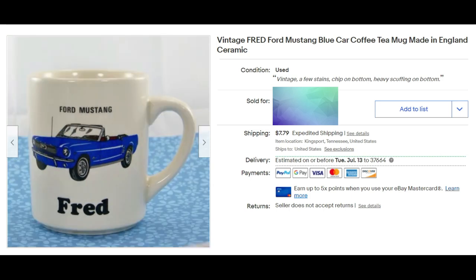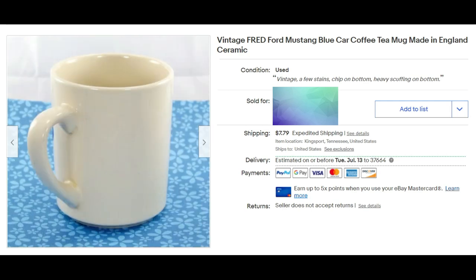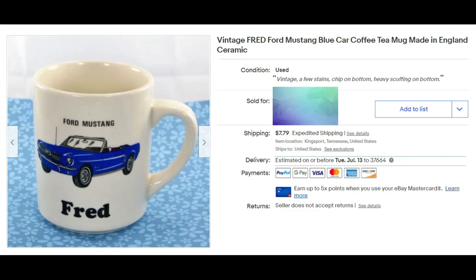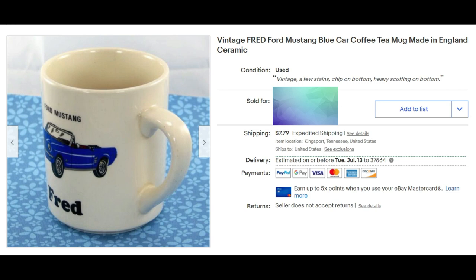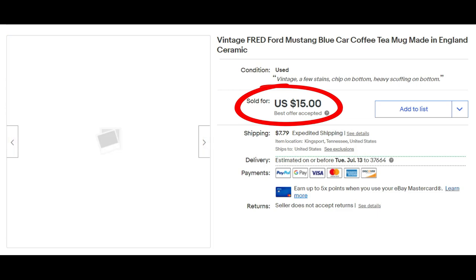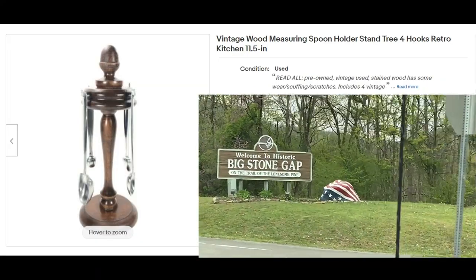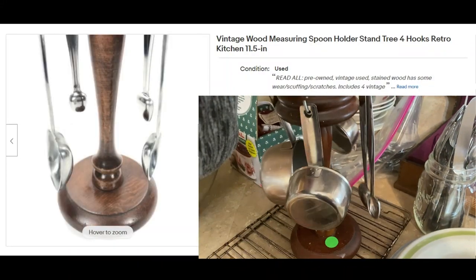Another coffee cup sale — good thing I decided not to get rid of my coffee cups. This is a vintage Fred coffee cup — a blue Ford Mustang cup with the name Fred on it. How many buyers are looking for that? Probably not too many, which might explain why it took a while to sell, but it did sell for $15 plus shipping. I don't pay more than about 25 to 50 cents for most of my coffee cups unless it's at the Goodwill, where they're typically $1.99.